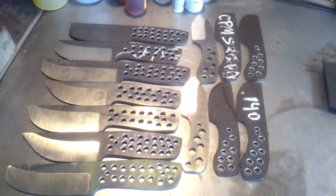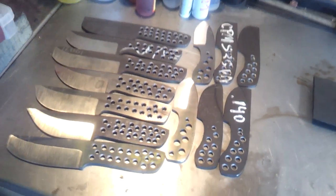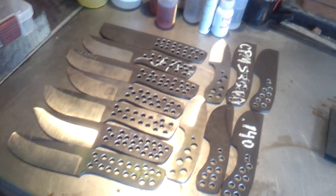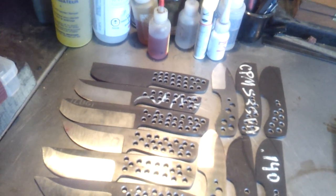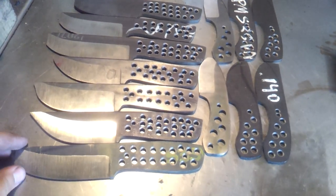Hey guys, just a really quick update video for you on the knife making progress. It's been slowing down a little bit because of all the heat we've had here in Ontario — with the humidity I think it's around the low to mid 40s, so it's kind of been hard out here in the shop to get lots done.